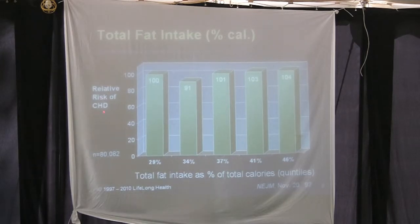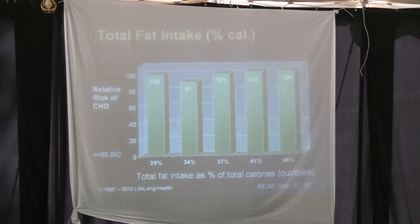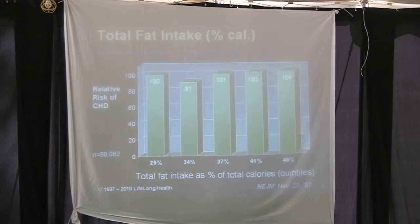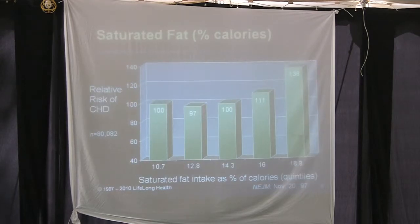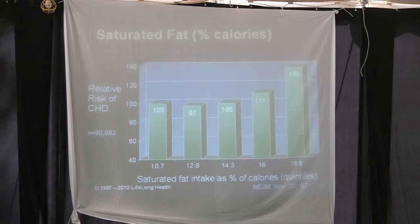This slide shows the relative risk of coronary heart disease versus total fat intake as a percent of total calories, broken into quintiles. Interestingly, total fat intake doesn't show much difference in heart disease risk. But when you break it down and look specifically at saturated fat, there is a significant difference.